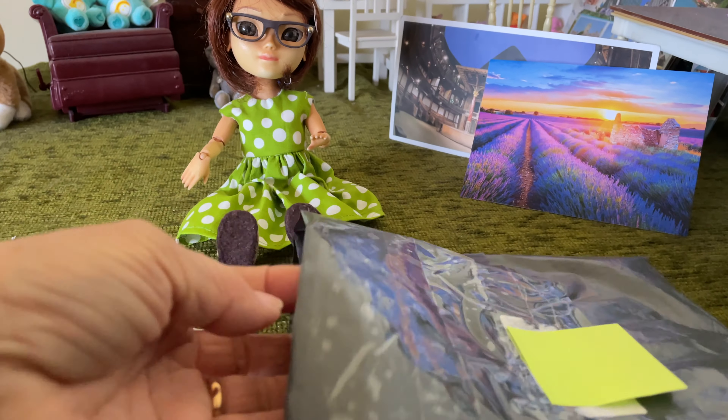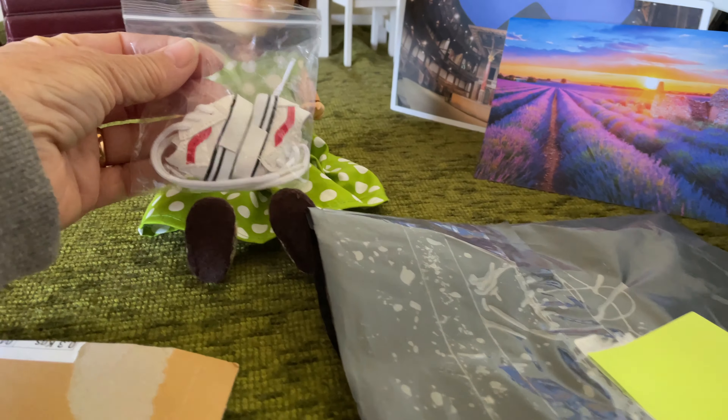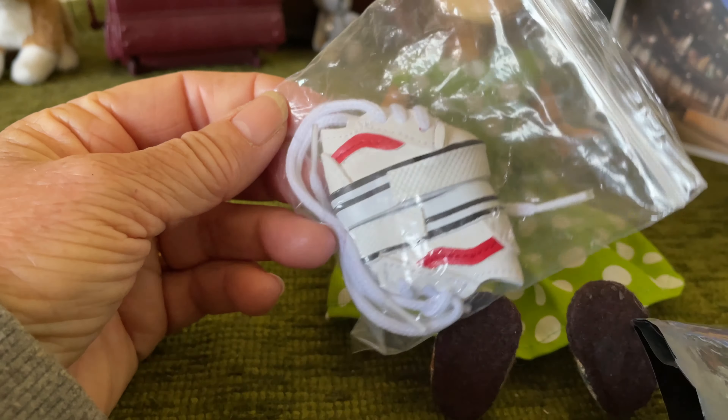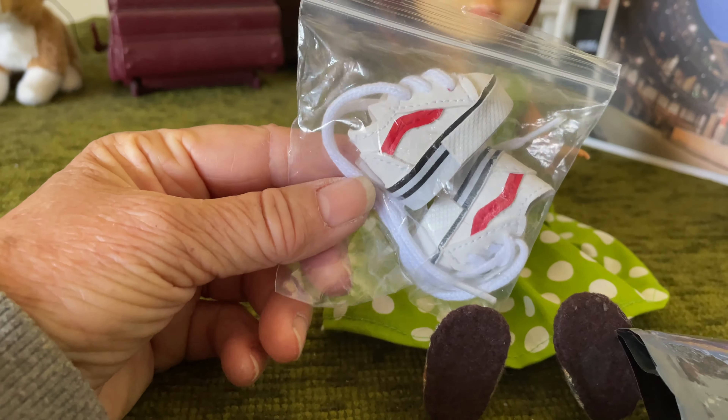So let's see what she sent Wren — some new trainers. There they are, these little trainers. They are brilliant. Thank you so much, Mia and Jay. We're absolutely thrilled with those — Wrenners especially.